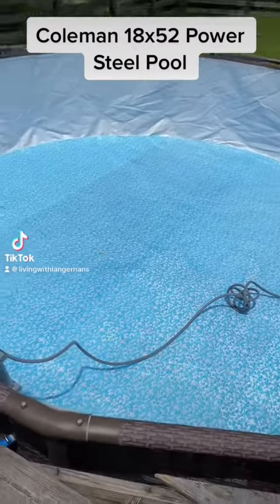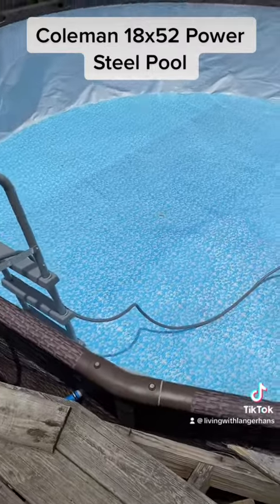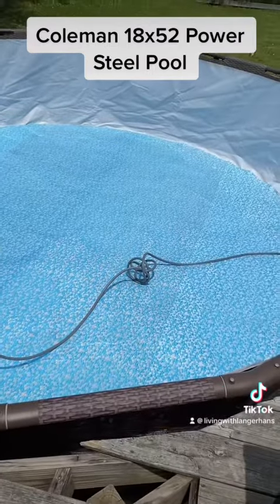Hey guys, so please ignore the deck. We are getting ready to rip it up and redo it. It was like the last thing on the list when we moved into this house.